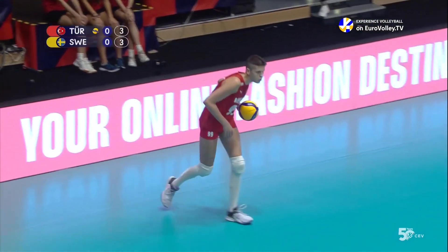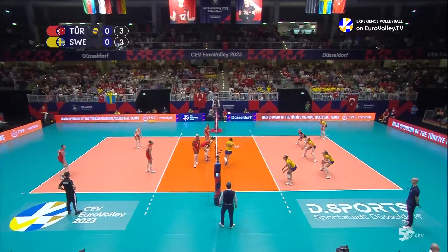It did indeed, that ball nibbling the end line, which means Karakert will serve at three all.